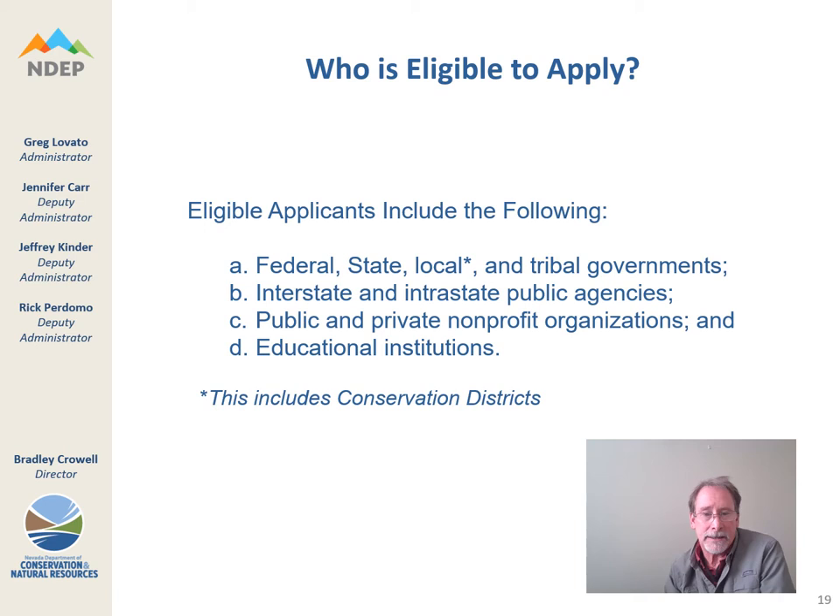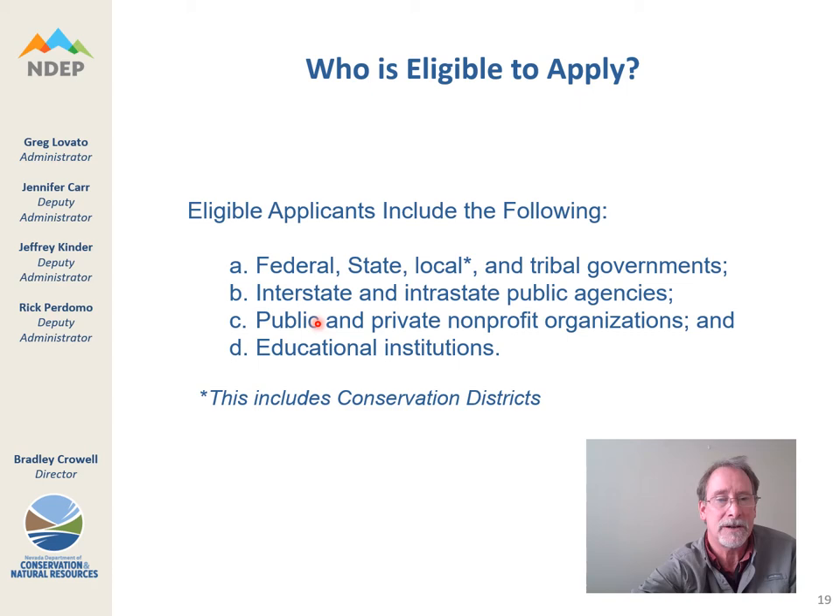Who is eligible to apply? There are four categories — A, B, C, and D. This includes conservation districts, and we are hoping to see more proposals come from conservation districts across the state. You do have to fall under one of these four categories in order for us to accept your application.